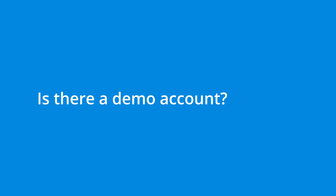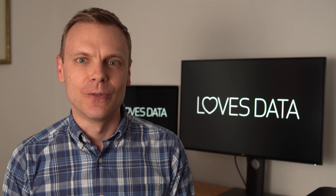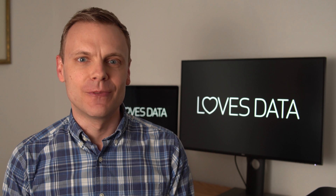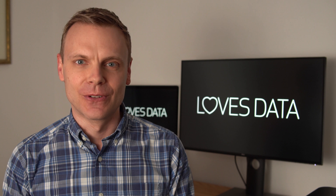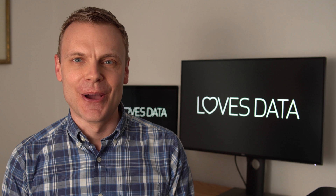Is there a demo account I can use to help study for the exam? Yes, there are Google Analytics demo accounts that Google makes available. They are a great way to become familiar with the different reports available in Google Analytics. You can find a link to access the demo account in the description below this video.